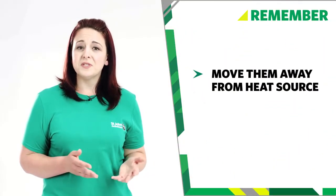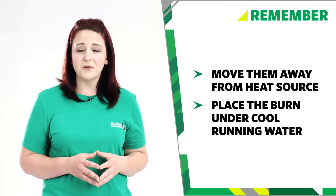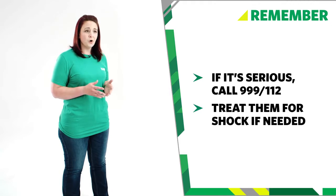So remember, when treating burns and scalds: move the casualty away from the heat source; place the burn under cool running water for at least 10 minutes. If the burn is larger than their hand, a deep burn, the casualty is charred, or the burn is on their face, hands or feet, call 999 or 112 for emergency help. Treat them for shock if necessary.